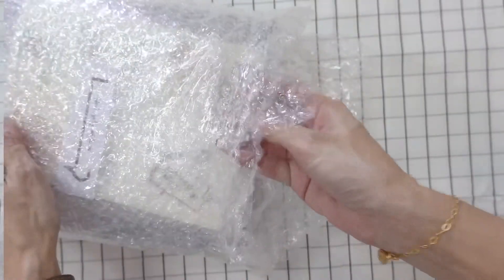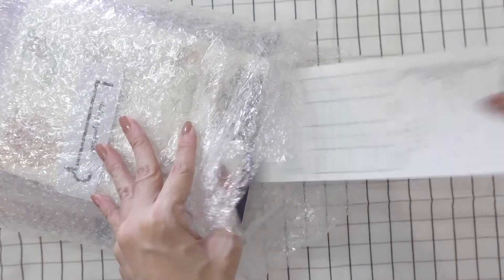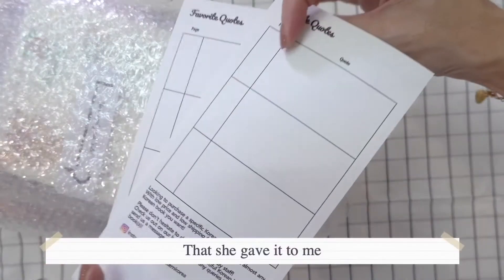Let's get started. I found a seller at Shopee that sells Korean books, and this is one of the free gifts that she has given to me.